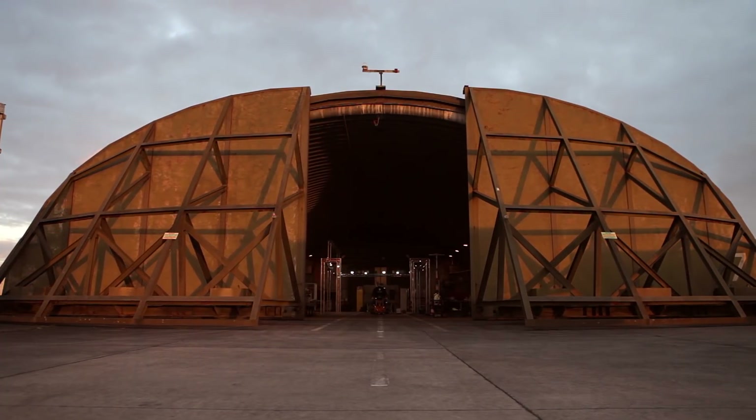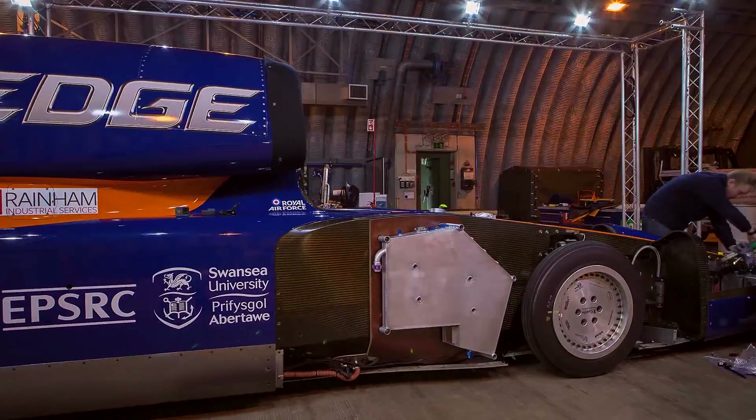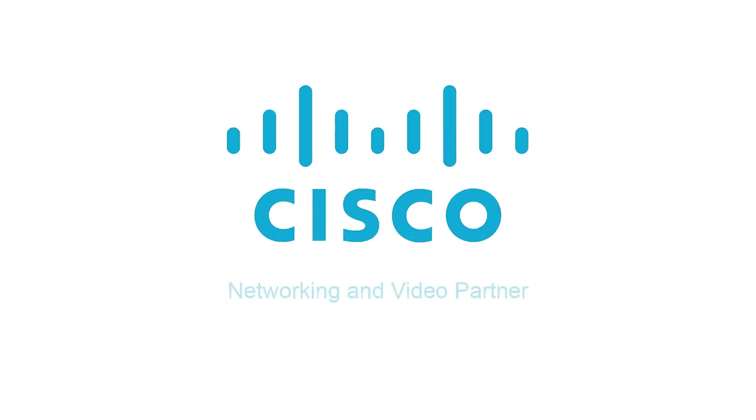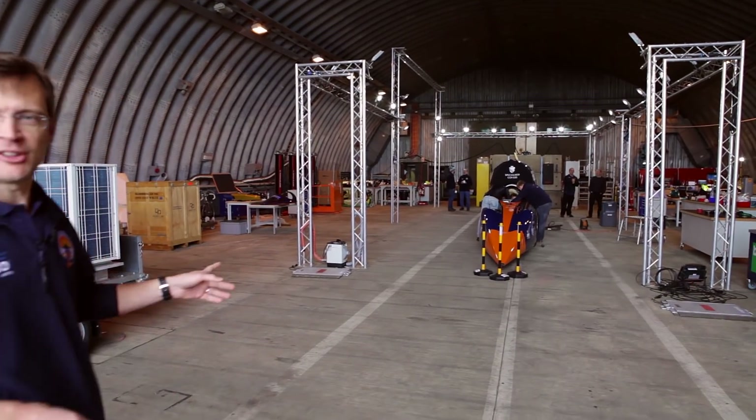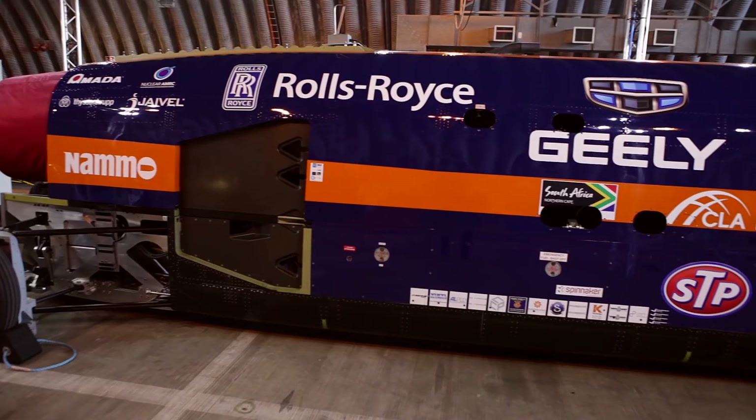This is where we do all of our engineering, all of our pre-use checks, post-run checks, and I'm just going to give you a brief outline inside. As you can see, the central feature is Bloodhound, the car itself, with suitable lighting all around.